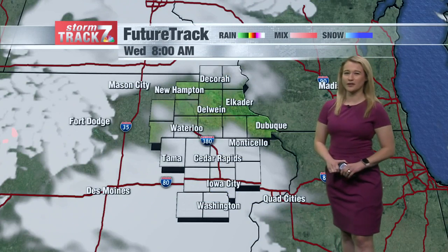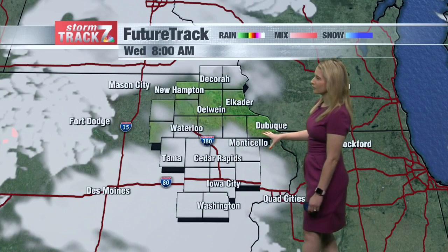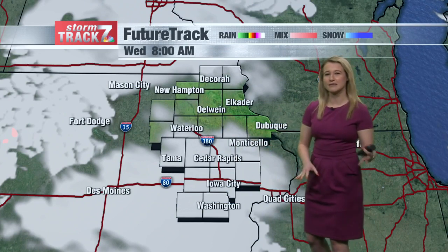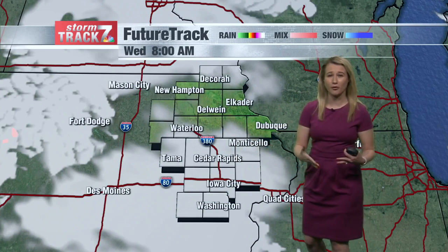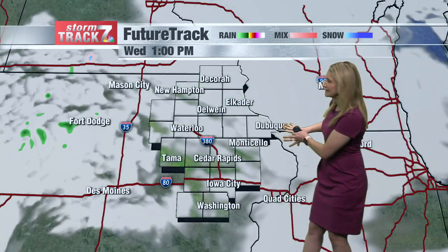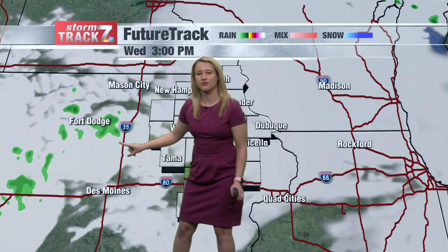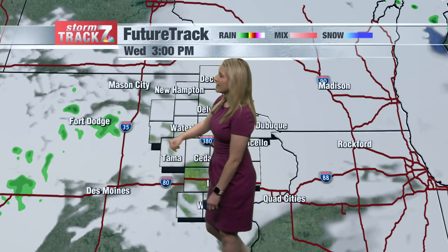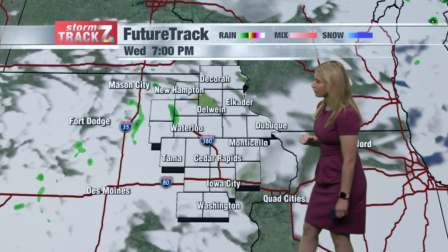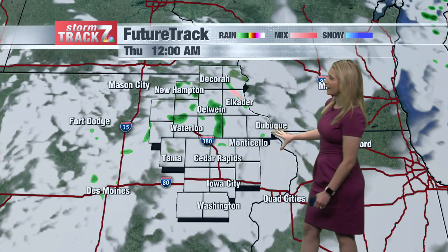There is a chance for sprinkles later on today. On the Future Track at 8 a.m., cloud cover will be here early, but mid to late morning through the early afternoon hours, clouds will start to roll into eastern Iowa. The central part of the state has the best chance at seeing a little bit of rain, mainly in the form of sprinkles. That should start to bleed into our far western counties late this afternoon into early evening hours, and then move through overnight.